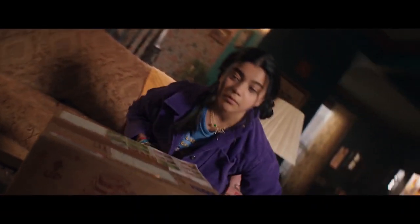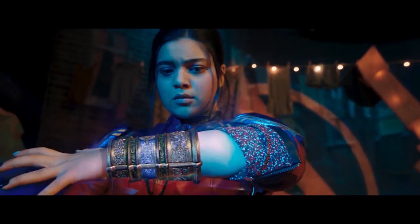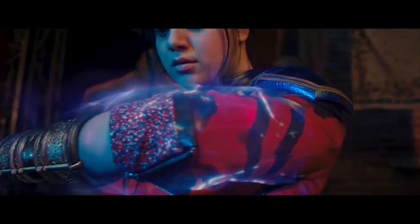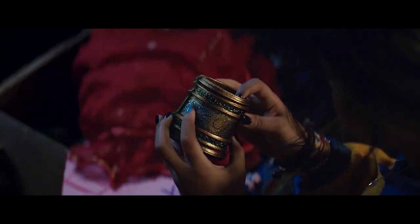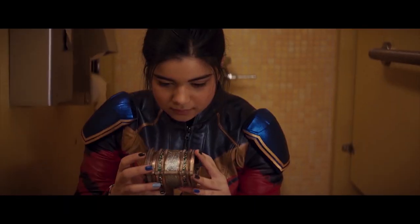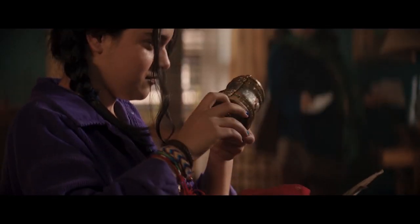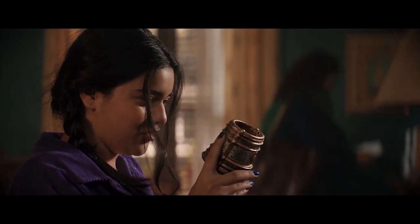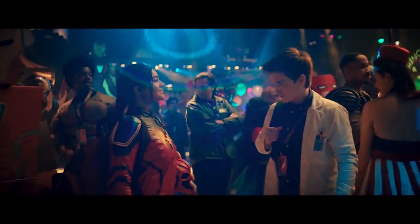This version of Ms. Marvel, unlike her comic book counterpart, gets her powers from negabands that are similar to the ones worn by the original Ms. Marvel, who is now Captain Marvel. The negabands are made with Kree technology, which makes sense since Carol Danvers is half Kree. But what doesn't make sense is how Kamala — or more specifically her grandmother — gets her hands on Kree technology. Hopefully this is a question the series will answer with time.